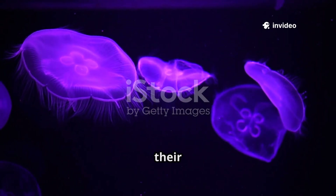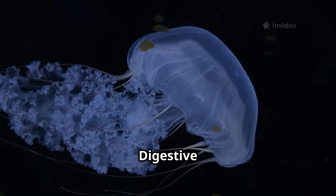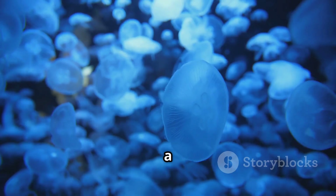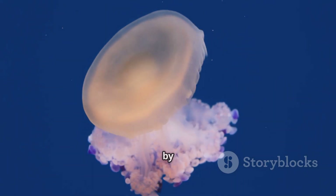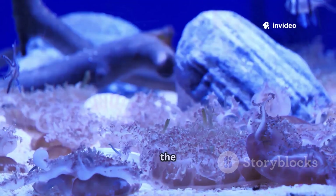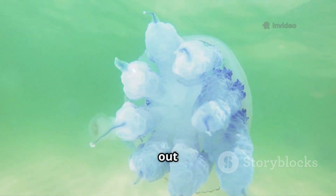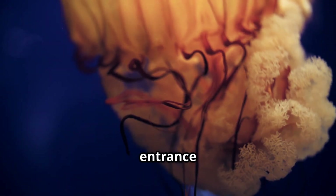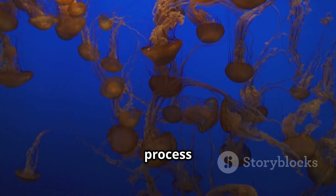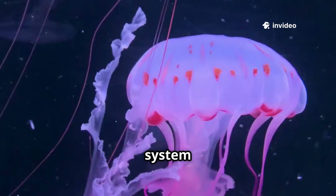Jellyfish digestion is as simple as their anatomy. Prey is pushed through the mouth into the gastrovascular cavity — a single, bag-like chamber. Digestive enzymes break down the food into a nutrient-rich slurry. Nutrients are absorbed by the cavity's lining and distributed through radiating canals. Tiny cilia help circulate the nutrients to every part of the body. Indigestible parts are expelled back out through the mouth — this single opening serves as both entrance and exit. The process is efficient, relying on chemistry rather than complex organs.